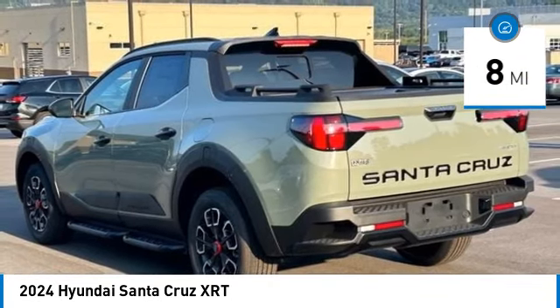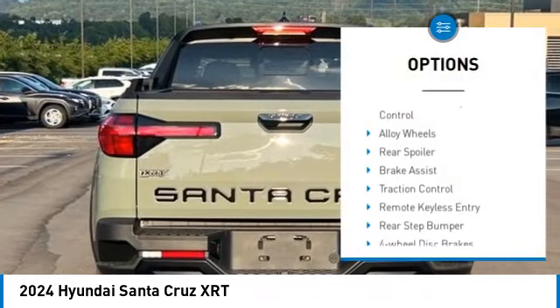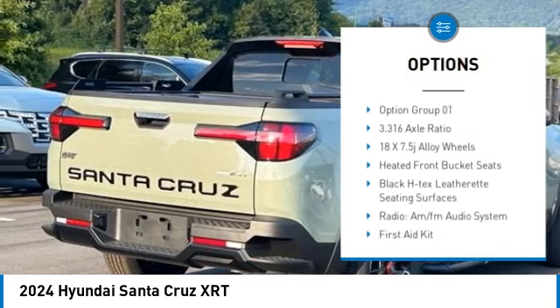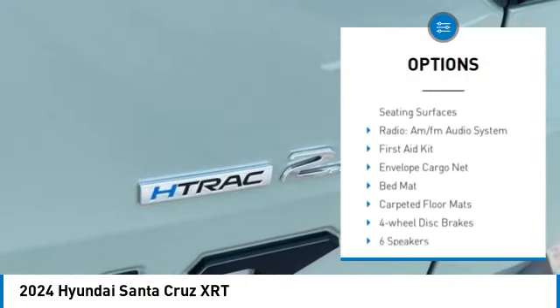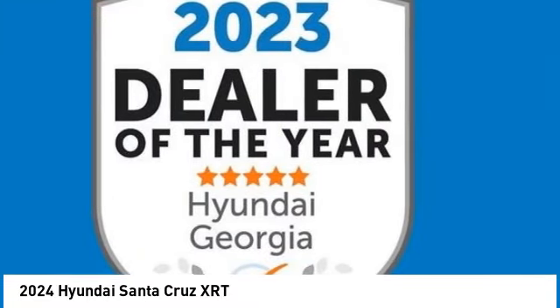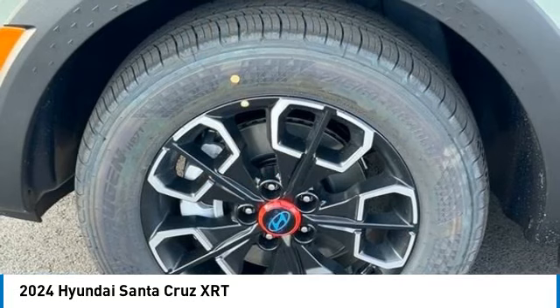Here are some of this vehicle's great options: panoramic moonroof, electronic stability control, alloy wheels, rear spoiler, brake assist, traction control, remote keyless entry, rear step bumper, four-wheel disc brakes, rear window defroster.